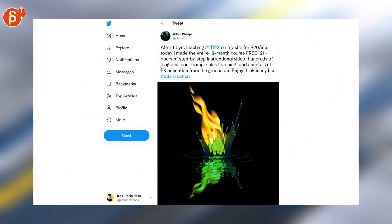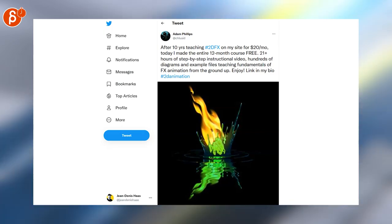If you are into 2D effects and courses, here's a 12-month course that's now free. Go and check it out.